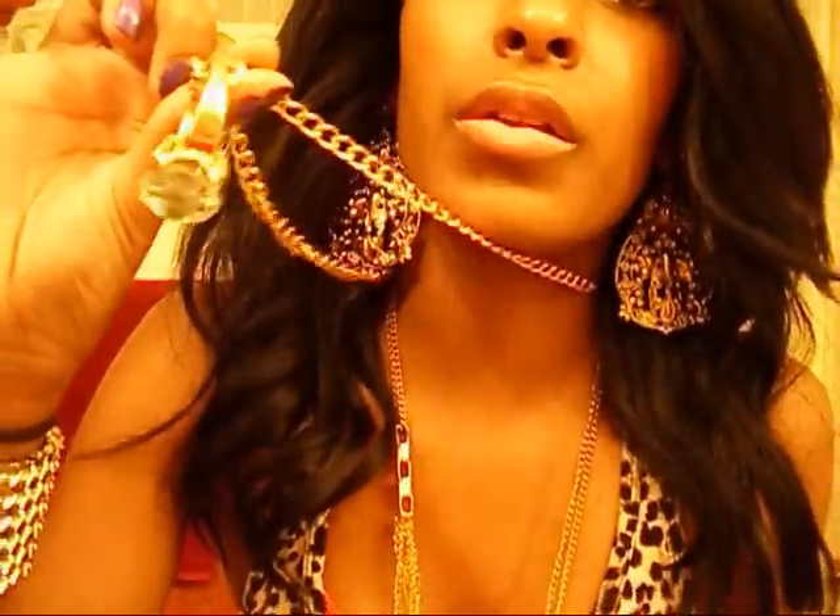Hi guys. So this is one of the outfit of the day in the haul. I have on these earrings from Charlotte Ruth, this chain with a big diamond ring from Aldo, this multi chain necklace from Whitfield, and this spandex leopard pink from Agassi.